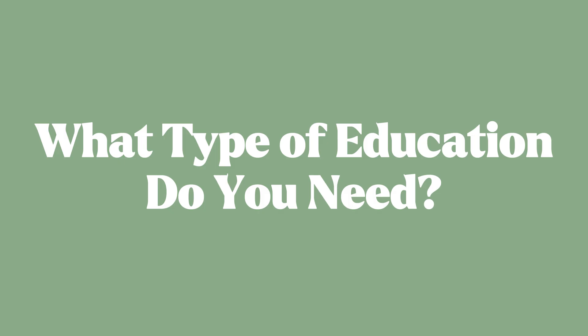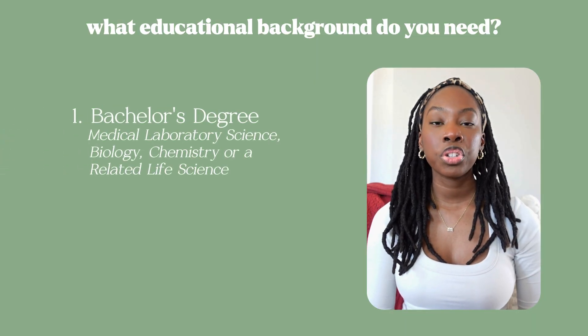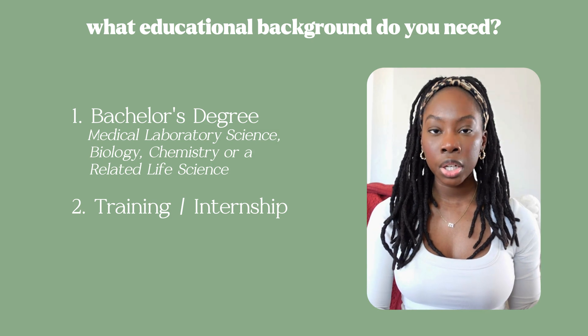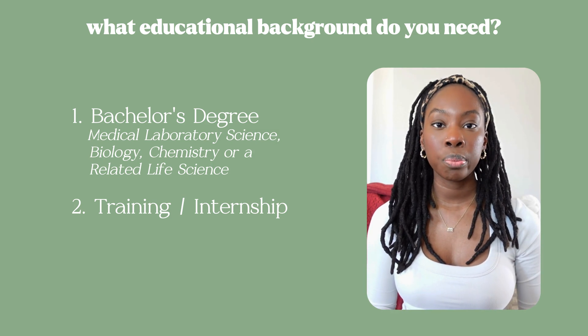So what type of education and training do you need to become a clinical laboratory scientist? This is going to vary by country, region, state, and company that you work for, so it's something you'll definitely have to look into depending on where you are. But some things commonly needed are a bachelor's degree in medical laboratory science, biology, chemistry, or another related life sciences field. You'll also need some type of training or internship, which can come informally through your undergrad degree or externally.